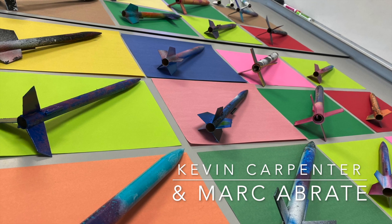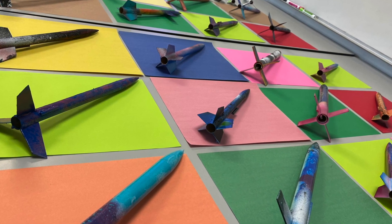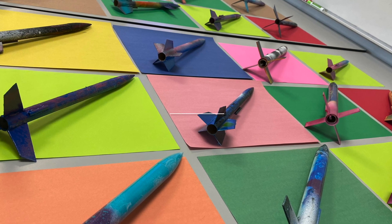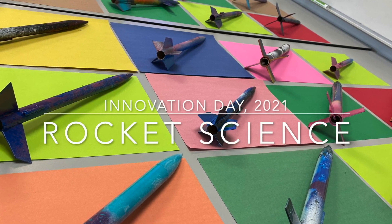Hello everyone, my name is Kevin Carpenter and I am a middle school math and science teacher. Today I would like to show you a fun project that I worked on with my 5th grade science students in the fall of 2020, in a presentation I call Rocket Science.